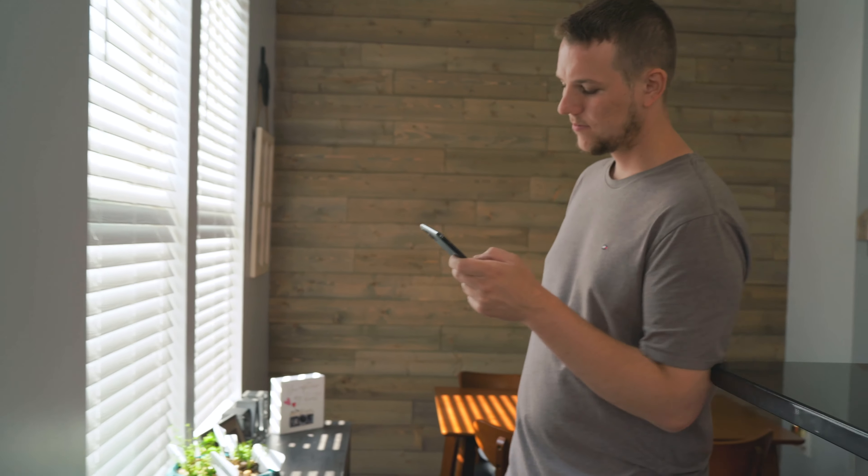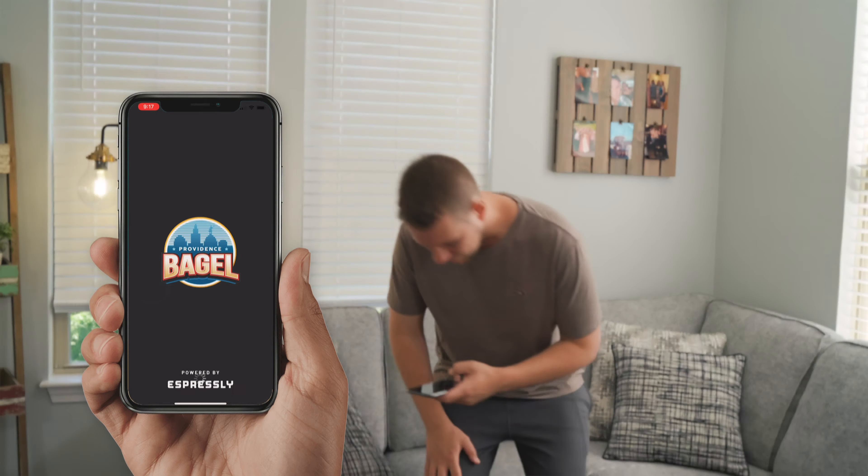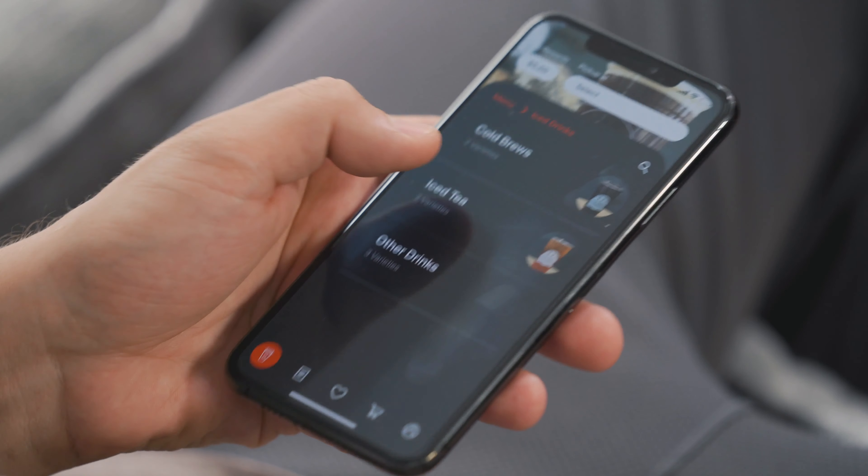Looking for a fast and convenient way to fuel up each morning? The Providence Bagel app is the key to getting your day started right. We've made it easy to order your favorite Providence Bagel items from anywhere. Nitro? Definitely.